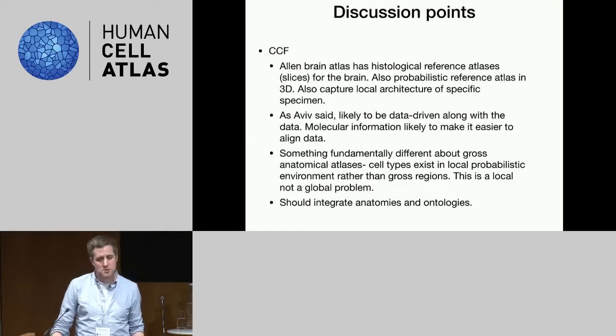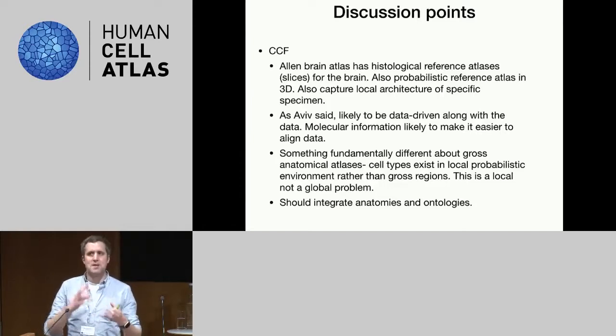Moving on to the common coordinate framework — in terms of having a mathematical representation of an organ in space, the brain is probably the best understood of any organ, particularly the mouse brain. There are histological reference atlases based on slices through a brain, and also probabilistic three-dimensional atlases. Capturing the local architecture of each specific specimen is important, because cell types exist within local probabilistic environments rather than gross anatomical regions — this is a local, not a global problem, as Ed noted. CCFs are almost certainly going to be organ-specific, and as Aviv said, they're likely to become iteratively generated alongside the data.